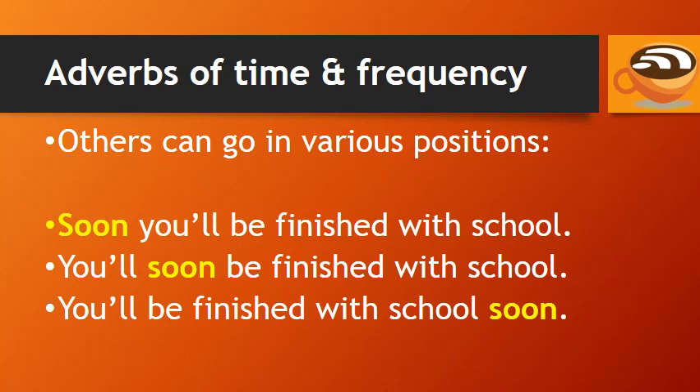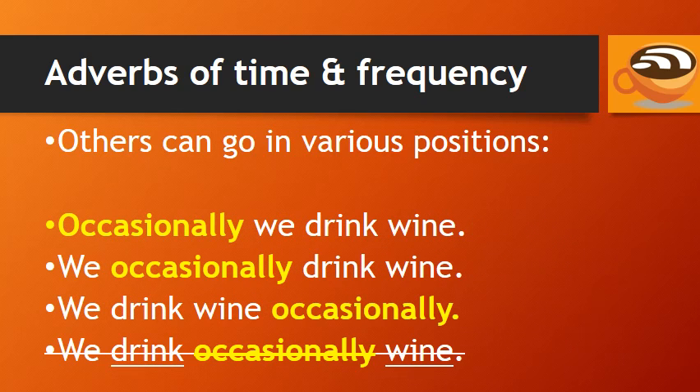Other adverbs of time and frequency can go in various positions. For example: 'Soon you'll be finished with school.' 'You'll soon be finished with school.' 'You'll be finished with school soon.' 'Occasionally we drink wine.' 'We occasionally drink wine.' 'We drink wine occasionally.'